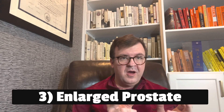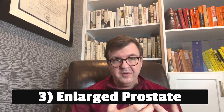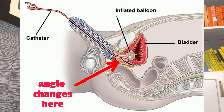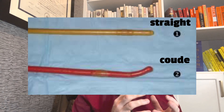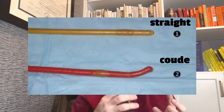Number three would be enlargement of the prostate. When you hold the penis on a stretch when placing a catheter, this creates a straight urethra until you get into the prostate. But once you get into the prostatic urethra, the channel takes an abrupt turn where it goes into the bladder. Sometimes this angle can make passing a straight catheter somewhat difficult.